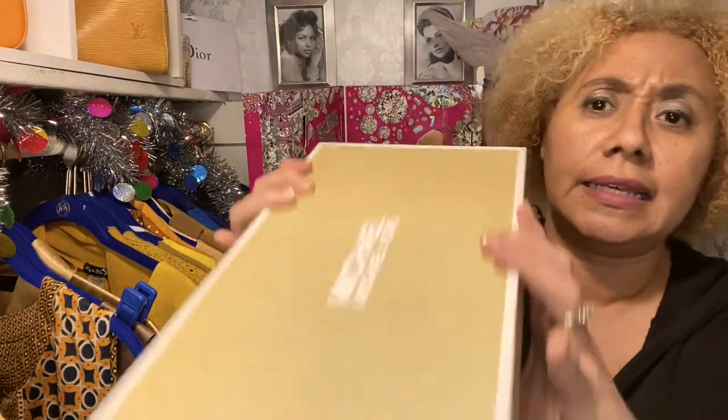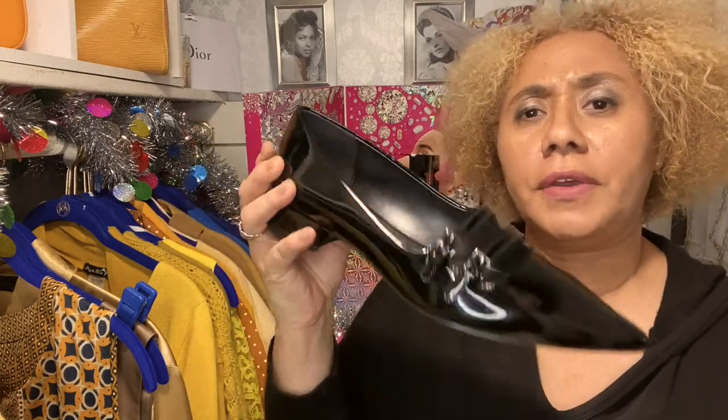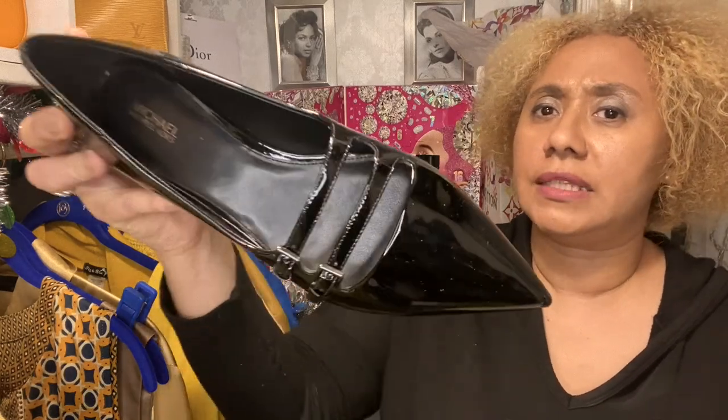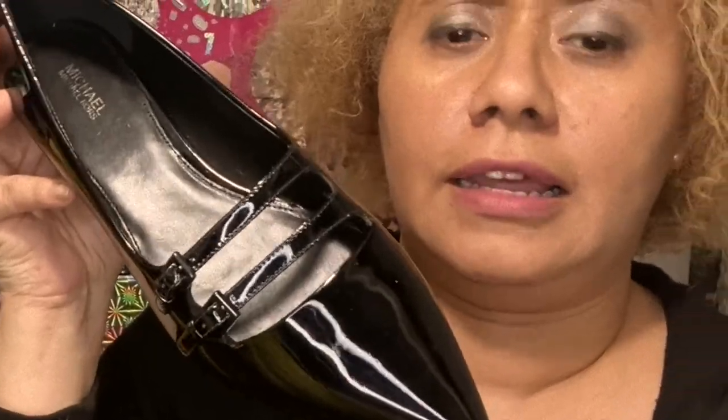My second shoe is from Michael Kors — it's called the Elisa. It's flat with a small heel and a pointy toe, in a size ten. That pointy shape will look very chic with any outfit, and of course patent leather is beautiful and chic. I love it!